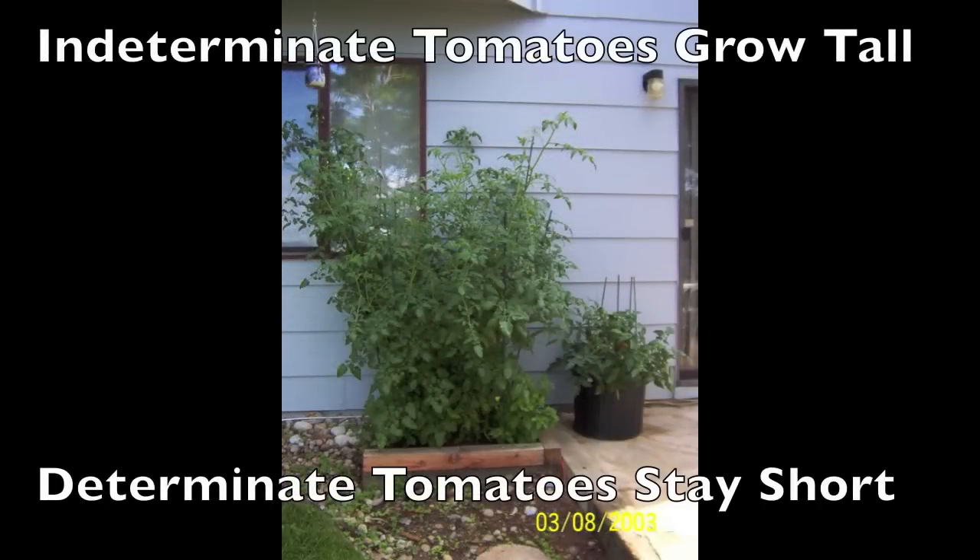You'll want to select a tomato plant that is right for the space that you have. Indeterminate tomato plants grow tall like the one on the left. Determinates are bushy and stay shorter, so pick the ones that are right for your space.